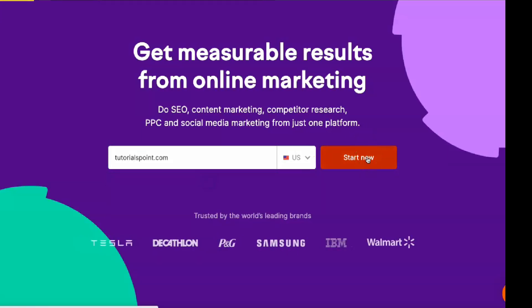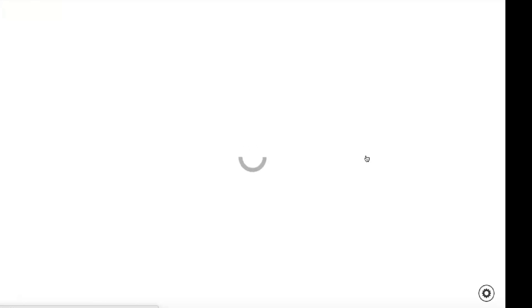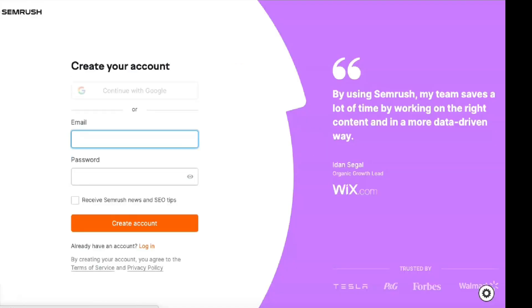Given its effectiveness and feature set, SEMrush is currently one of the best choices among SEO services, providing various tools to help optimize SEO strategies for increased traffic and sales. SEMrush is available in three price categories, and a customizable enterprise solution is also available for larger businesses. The more expensive subscriptions unlock new features and increase limits compared to the lower tiers.